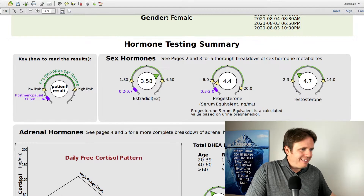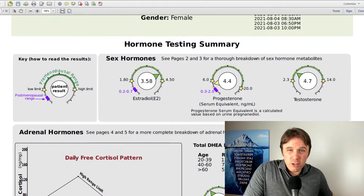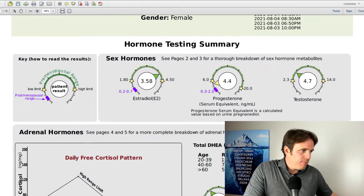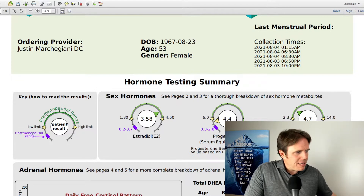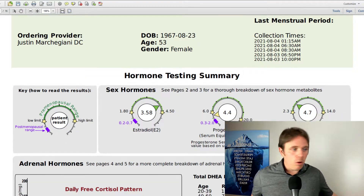So estradiol is at 3.58. You can see progesterone — we want these somewhat in tandem, with progesterone maybe a little bit higher than estrogen. When I see progesterone low, imagine progesterone at about eight or nine o'clock on a clock face, and estrogen at about two or two-thirty. We should have them at or around the same position. In this analogy that'd be 3.58 versus about 17 progesterone — there's no good parity, which automatically tells us we're in an estrogen dominant state. This patient is in her early 50s, still cycling. Her estrogen is really high and her progesterone is very low — a classic estrogen dominant hormone pattern.